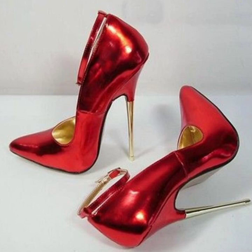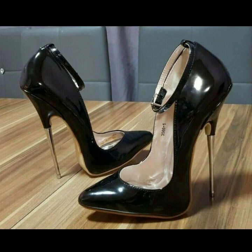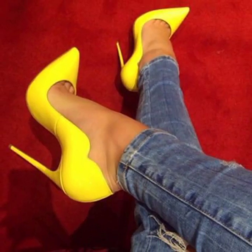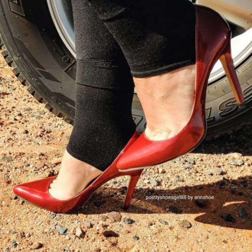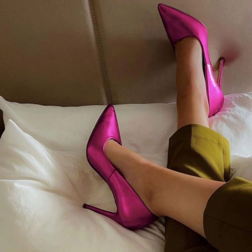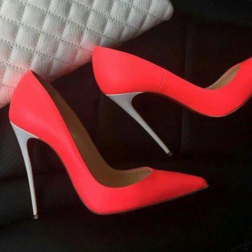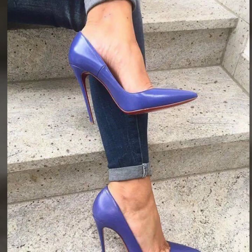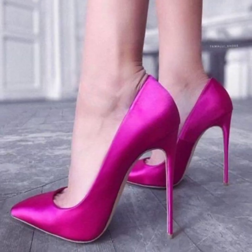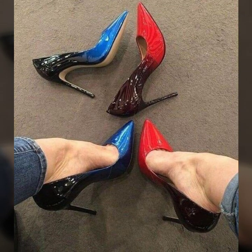Welcome back to my YouTube channel! Today you will see in this video very beautiful and stylish modern pencil heel pumps ideas in 2023. Please subscribe to my YouTube channel and press the bell icon.